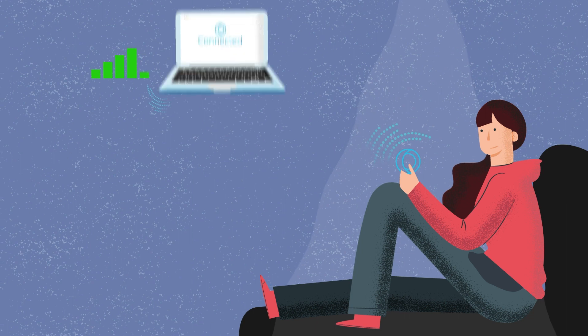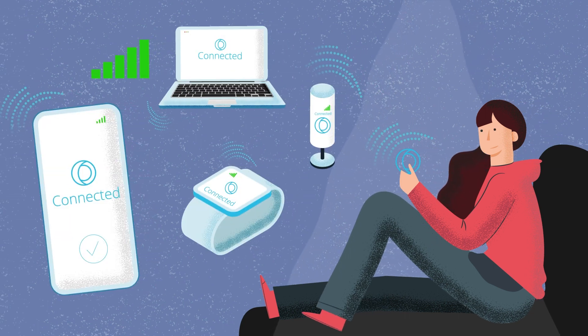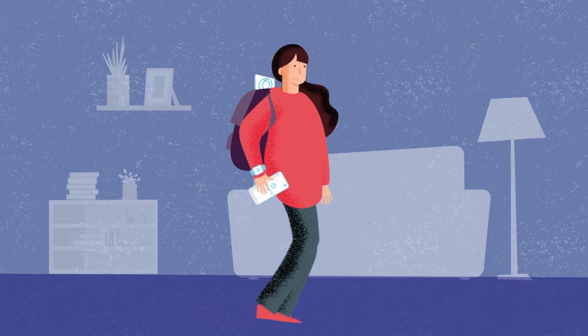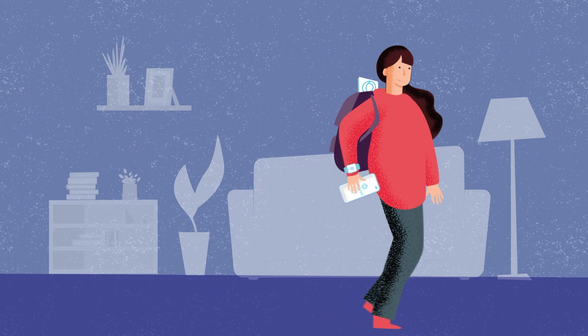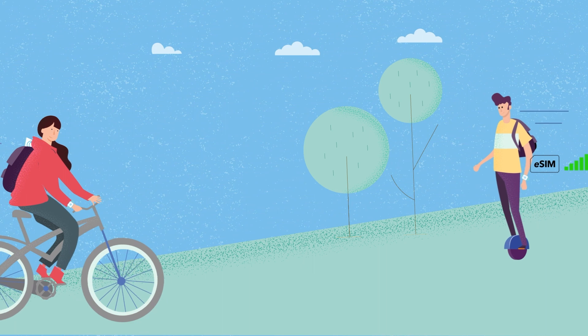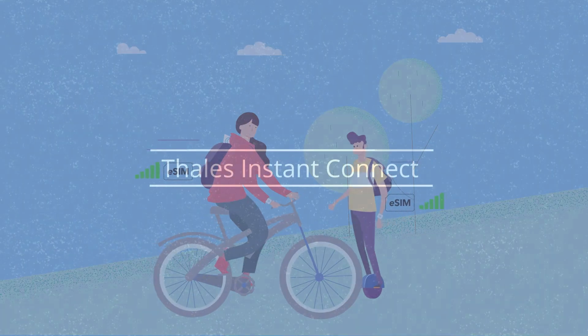MNOs have an easier and safer way to connect devices to their networks and increase customer stickiness. And everyone benefits from greater adoption of mobile tech into traditionally non-mobile devices or existing mobile connected devices, making all our lives simpler, safer and more connected.